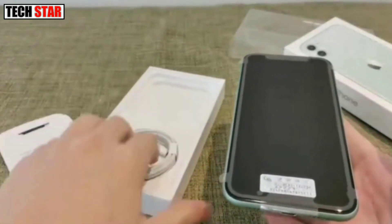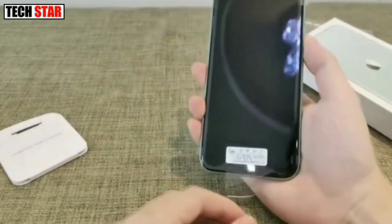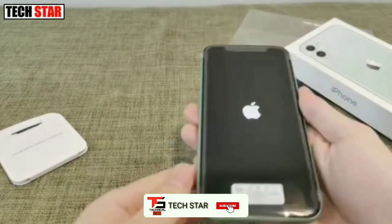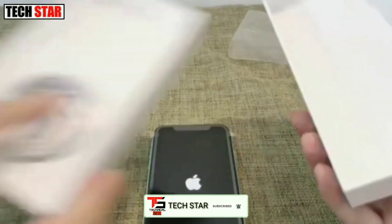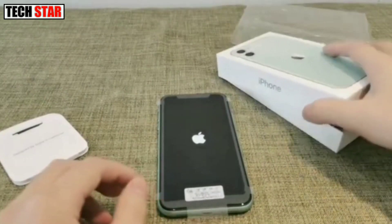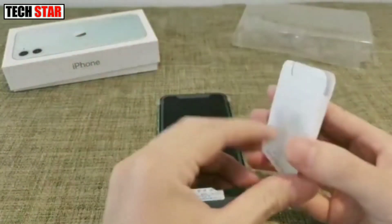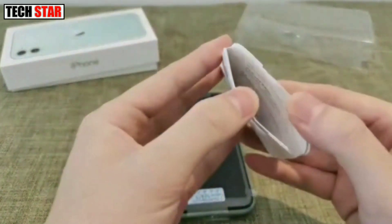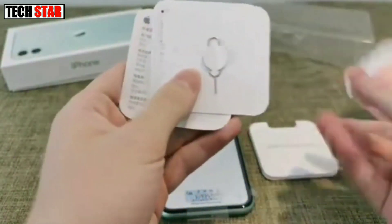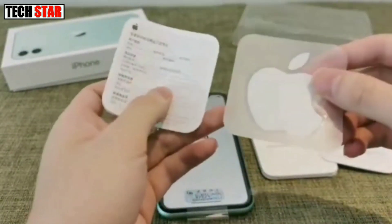iPhone 12 mini runs iOS 14 and packs 64 gigabytes of inbuilt storage. It is a dual SIM smartphone that accepts nano SIM and eSIM cards. The phone measures 131.50 x 64.20 x 7.40 millimeters and weighs 135 grams. It was launched in black, blue, green, red, and white colors, and features an IP68 rating for dust and water protection.